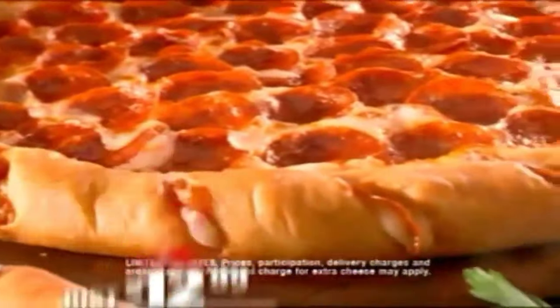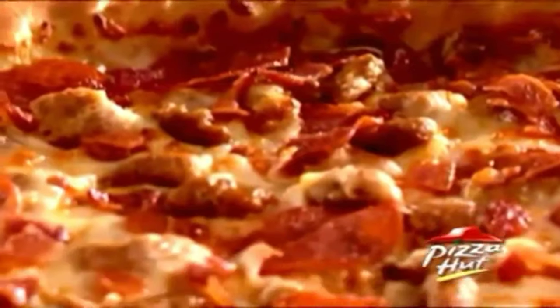Meaty, packed with pepperoni, Italian sausage and bacon, or classic pepperoni. Then pile your pizza high with up to three of your favorite toppings.